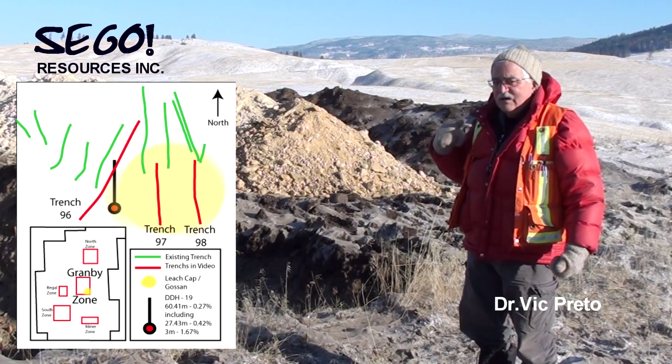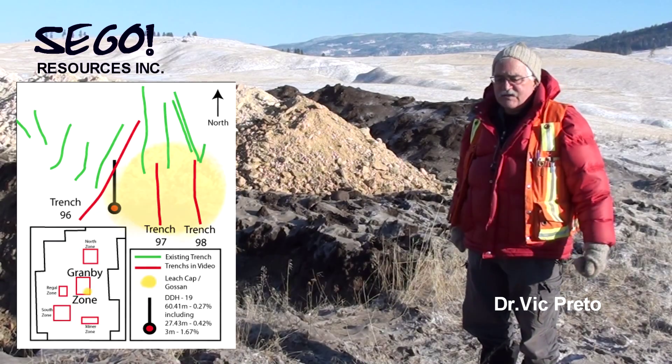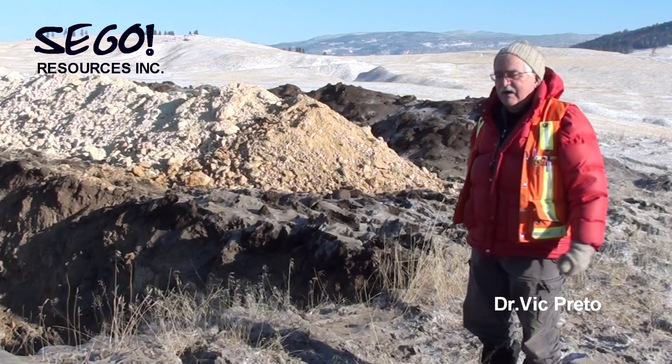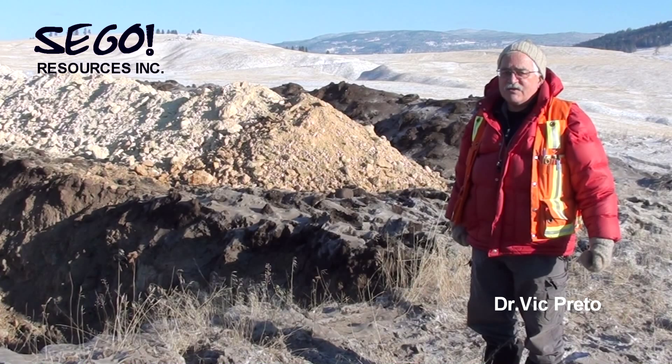Behind me, to the east as well, for a considerable distance. We know we have trenches down towards Chiseles Creek, which are some 300 meters east of here, that are similar kind of oxidized gossan.